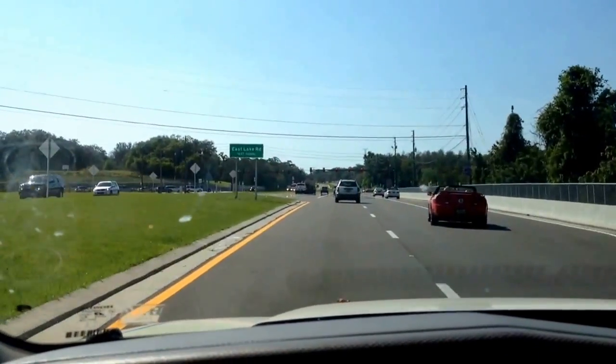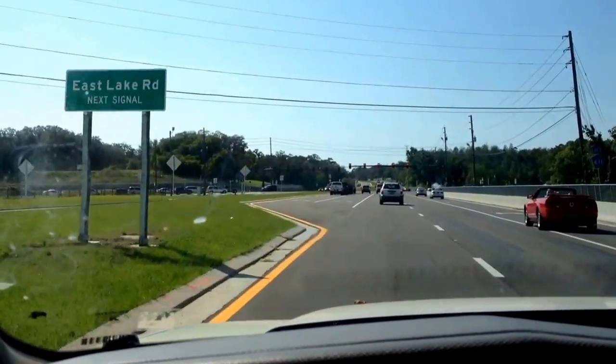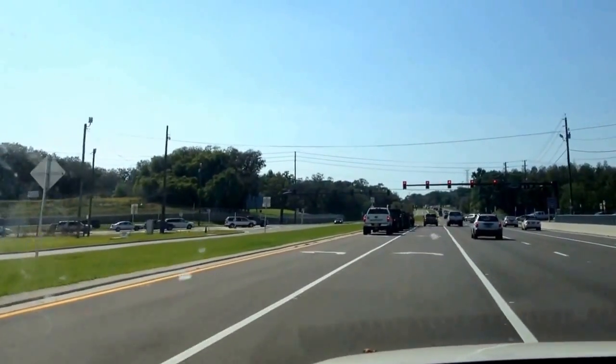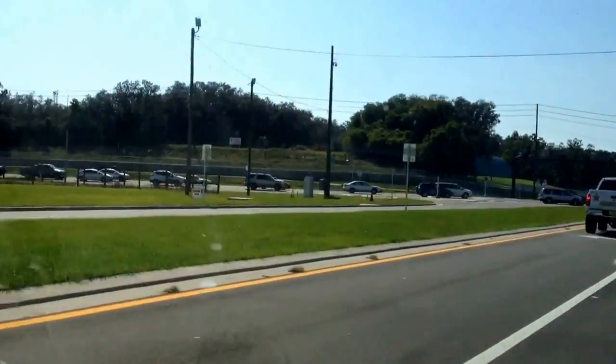Strange as shit, I just saw a convoy pull out of this neighborhood. I have no idea what this is, but I gotta get this on video, guys. Look at these trucks that just pulled out — I'm pulling up on them right now.